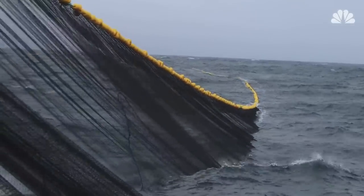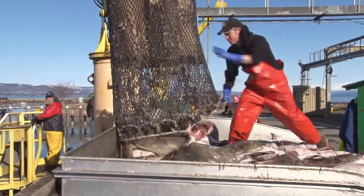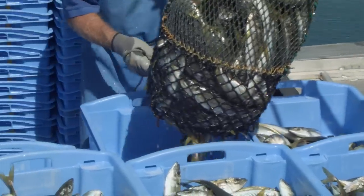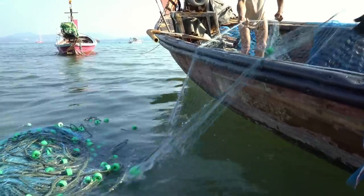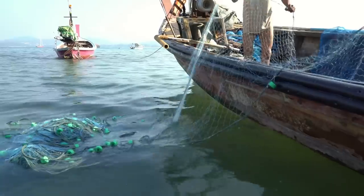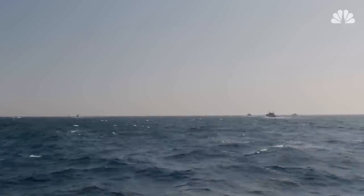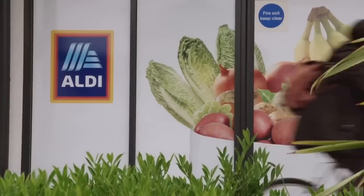As of 2022, Aldi faces a lawsuit about false sustainability claims. Seafood Source reported on a class-action lawsuit against the retailer because of misleading product information on its Atlantic salmon packaging, in addition to a salmon-focused lawsuit filed by a group called Toxin Free USA. According to the plaintiff, tests indicated the presence of toxic chemicals in Aldi's salmon products due to unsustainable practices from suppliers. Until Aldi moves towards sustainable sourcing, consumers should look elsewhere for seafood.